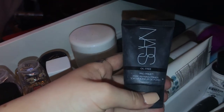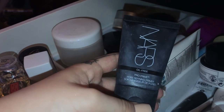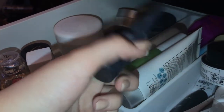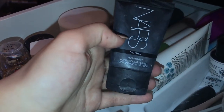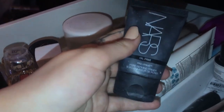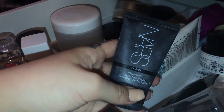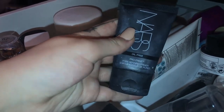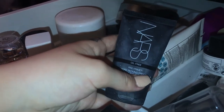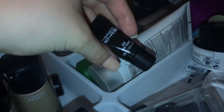The NARS Oil Free Pro Prime — one of the first primers I ever bought for myself. It's a pore-perfecting primer that gives similar results to the Benefit Porefection. I like it, but only when I'm a little oily. If I'm oily around my nose in the summertime I'll use this around my nose, but it's not a full face primer anymore — just a spot primer.